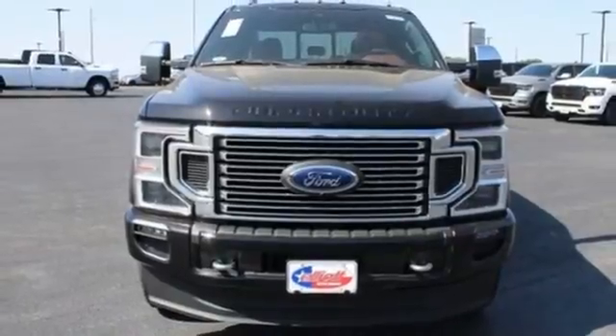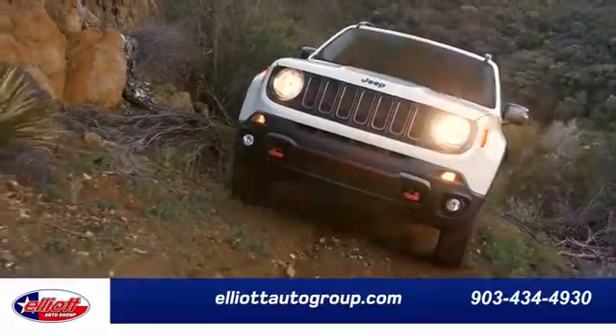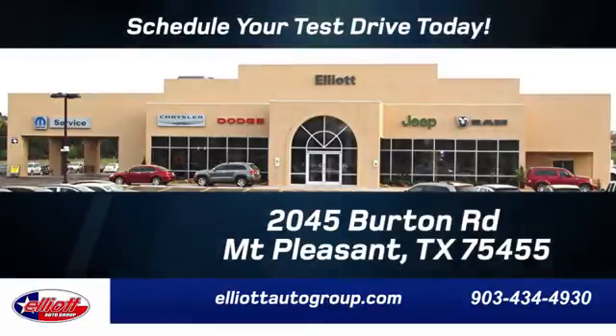The time is now. See it for yourself today. Elliott Auto Group — we don't do things the old way, we do them the right way. Schedule your test drive today. We're located just off I-30 on Burton Road in Mount Pleasant.